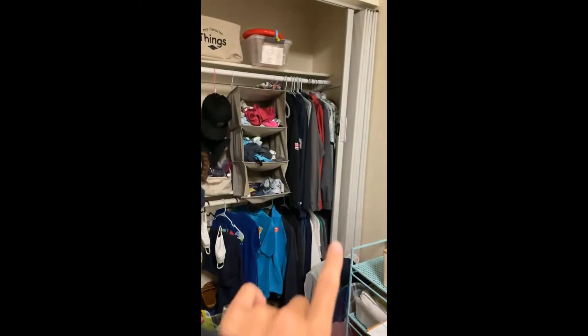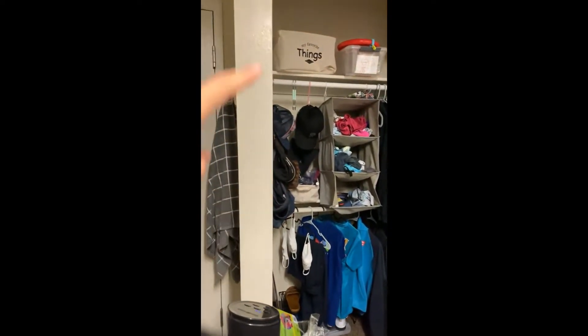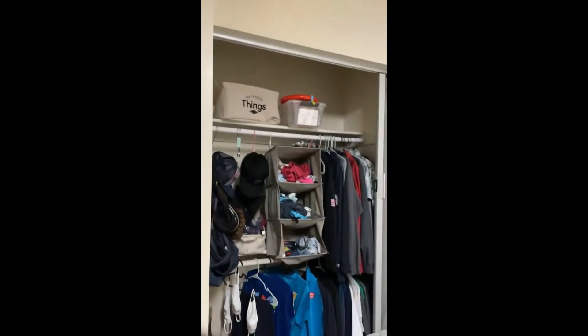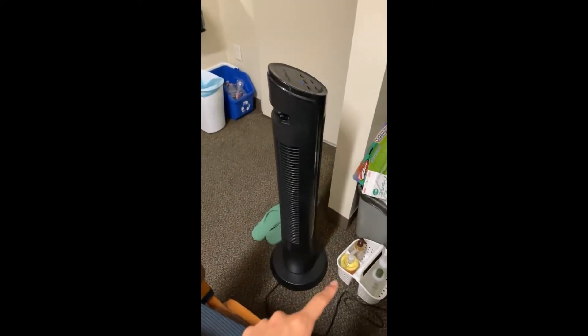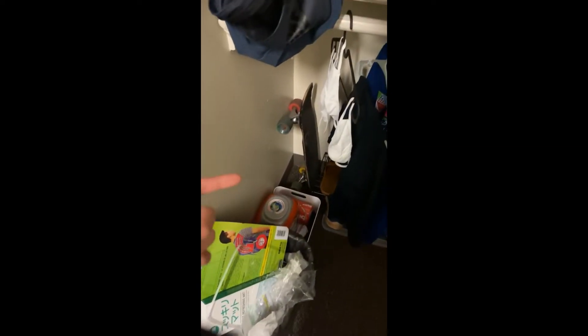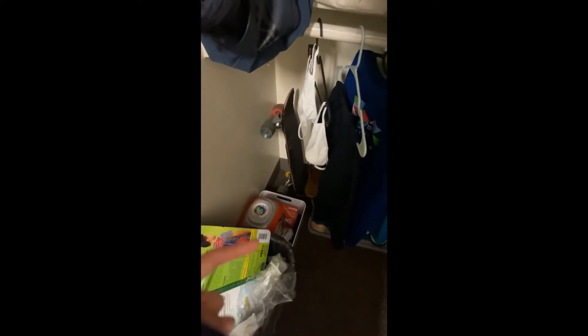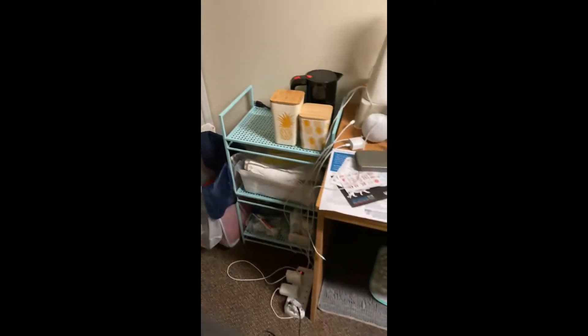To the left there's a closet with my clothes, more clothes, hats, masks, bags, extra toiletries, empty storage things that are drying with a fan blowing on them. There's also a trash can that I don't put food stuff in, laundry stuff, board shoes, slippers, and a laundry basket storage thing.